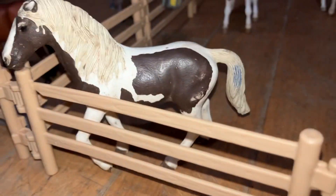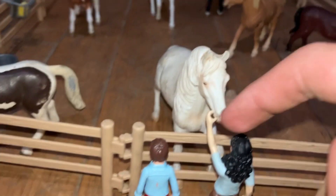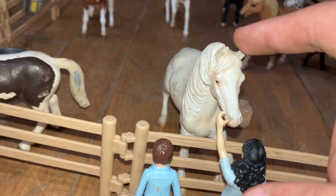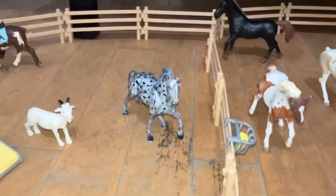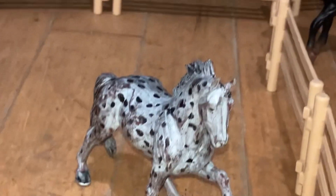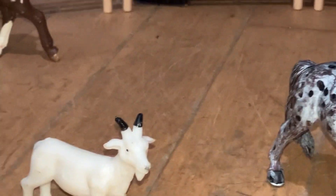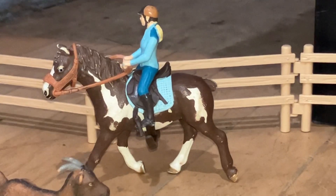Joshua and Shannon petting his white horse. Oh nice. It's a Walkaloosa - a Walkaloosa! English rider.